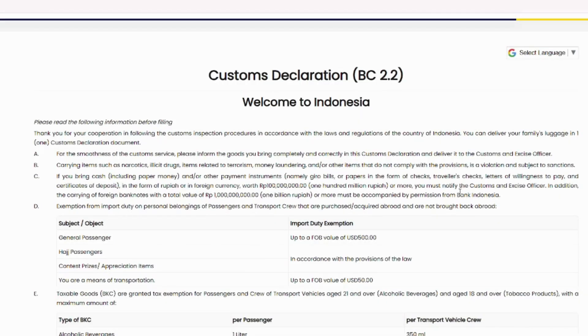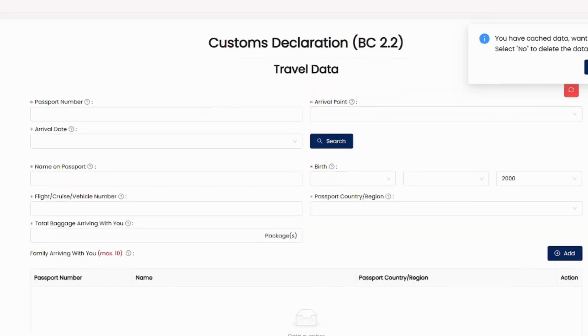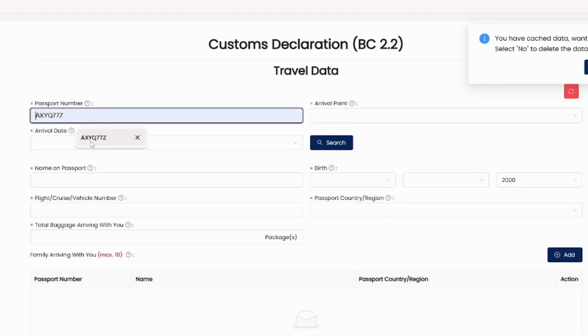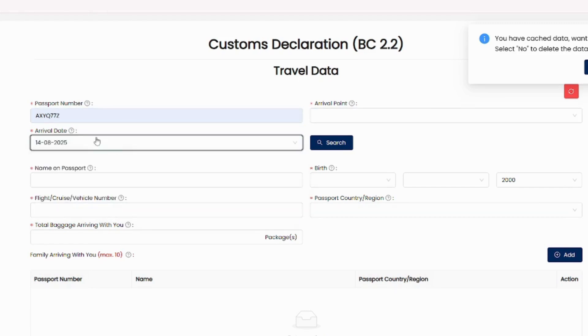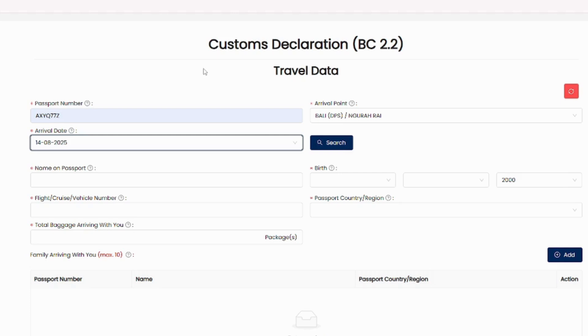You also have to provide a custom declaration form to clear customs. You can visit the website for this form — I'll provide the link in the description. Once you visit the website, click Next and provide all your basic details. One important thing: you can only fill this custom declaration form up to four days before you start your journey, so be careful about that.